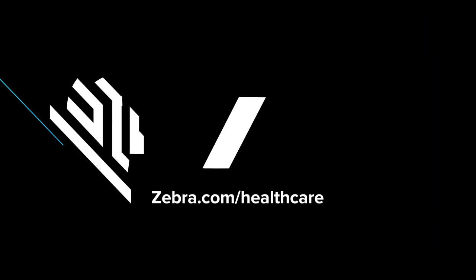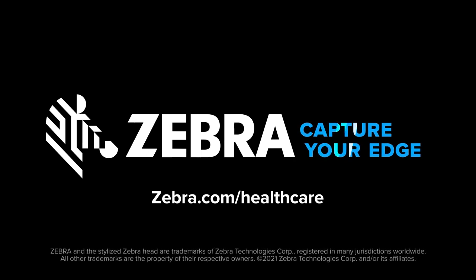Visit zebra.com/healthcare to learn how we're helping hospitals streamline their clinical, IT and operational workflows.